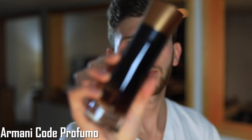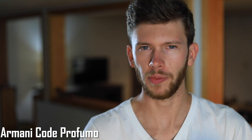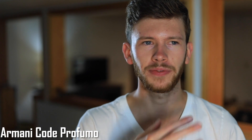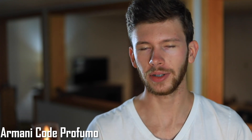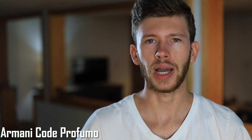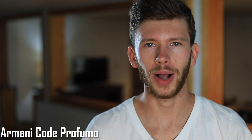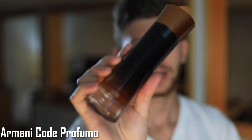Next we have Armani Code Profumo, the so-called root beer smelling scent as some people describe it. That's more of an opening thing — if that puts you off, don't worry. The dry down is the best part, with the main focus on tonka bean and sweeter notes. Keep in mind it does get put into a youthful and somewhat generic category because of its playful sweetness, but it's still a high-quality Armani fragrance. Regardless, Armani Code Profumo smells best in the dry down.